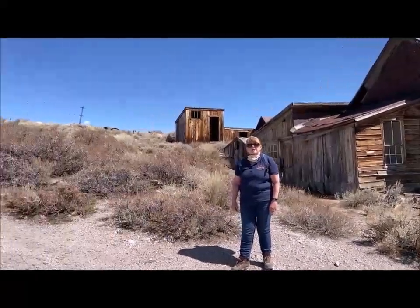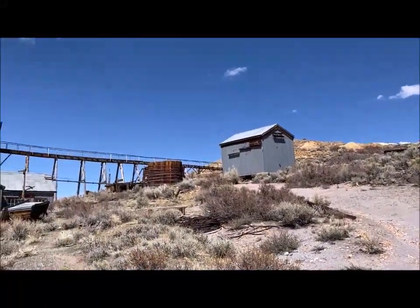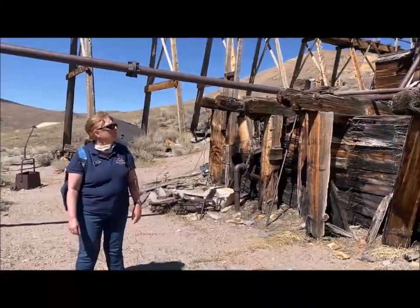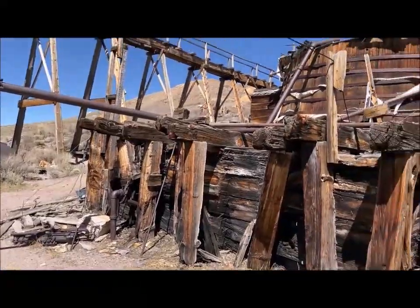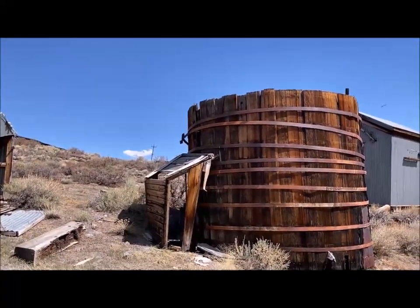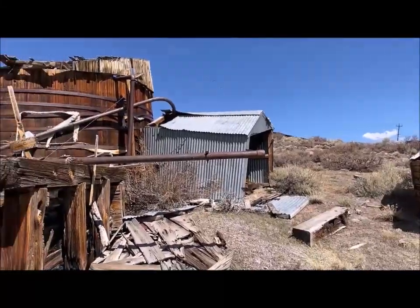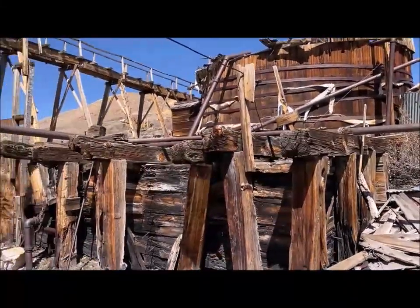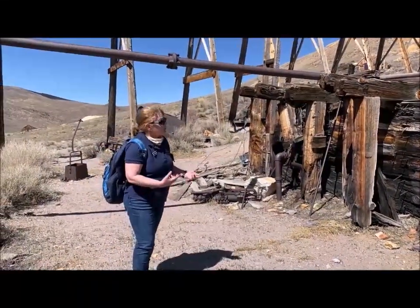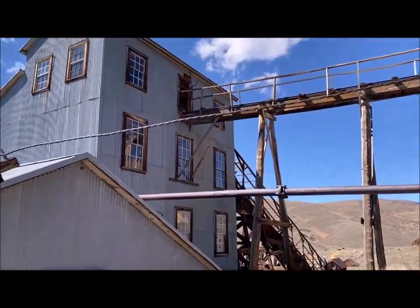We're going to head up the hill and talk a little bit more about how that ore gets into the mill for processing — heading right up toward those tanks and that trestle. There are a couple of water tanks up here on the hill for storing water that they pumped down to the mines. It looks very dry here in Bodie but there was a very high groundwater table, so when they went down into the mines they were hitting water at 400–500 feet in some areas and had to constantly pump that out. They would then use that water here at the mill.